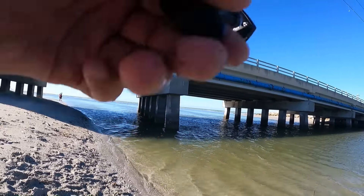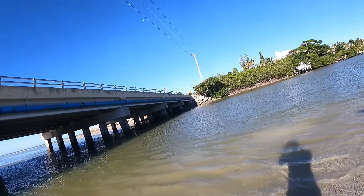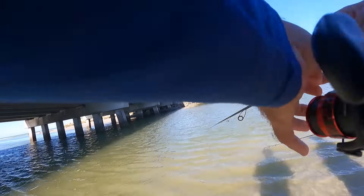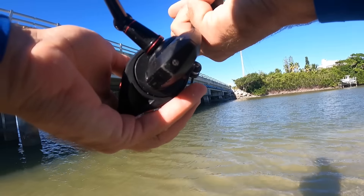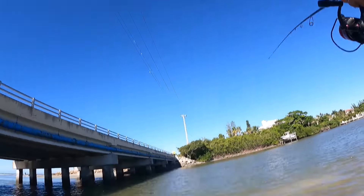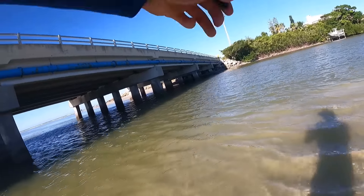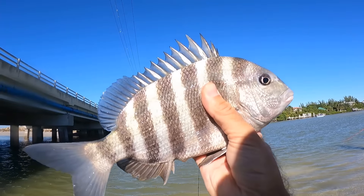There he is - there's another one. That may be a snook or a redfish - hold on - dang it, I lost a good one there. Pretty sure that was a redfish or a snook, about the size of the ones y'all were catching. There he is - might be a sheepshead, let's see. Yeah, definite sheepshead - come here - that's an eater right there, nice sheepshead!